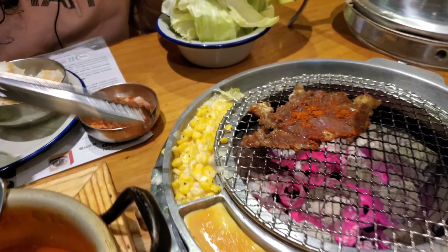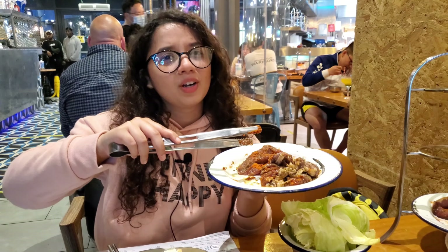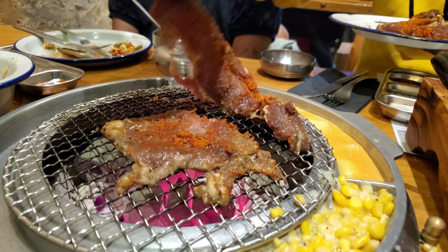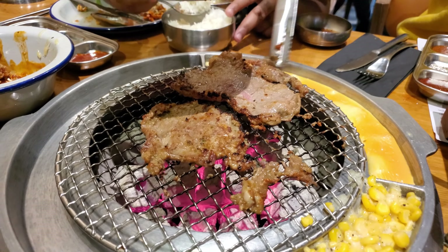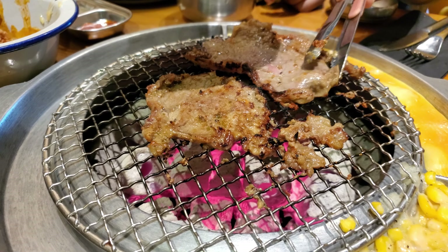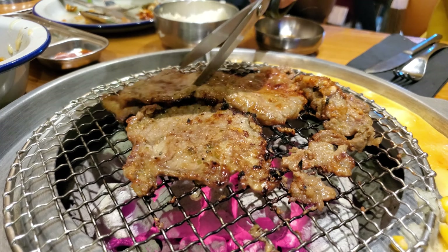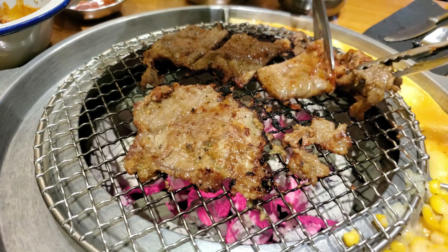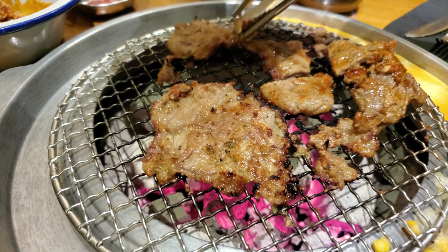Our egg is almost done, and the sweet corn and cheese are looking great. You usually cut the beef up after you grill it — or before, it's up to you. It needs around 3 to 4 minutes on each side to be nicely done, but the beef slices are thinly cut so it doesn't take that long. We're cutting up the pieces so it's easier to stir, flip and eat them. Can't wait for it to be done.